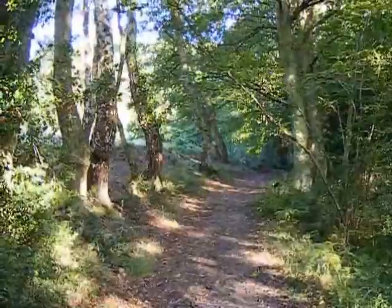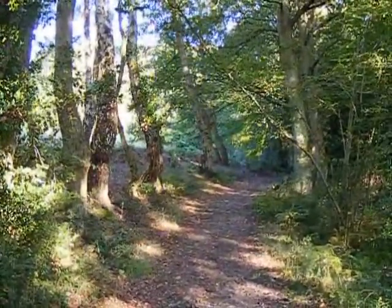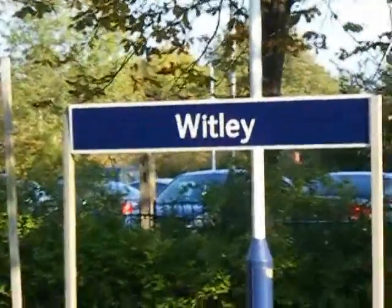Now heading towards Witley Station along this woodland path, still along the Greensand Way. Now at Witley Station and the end of today's walk.